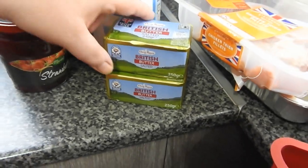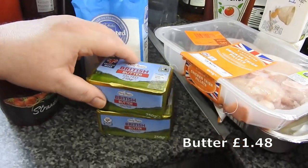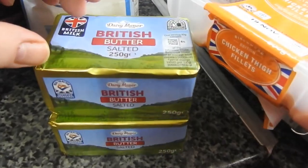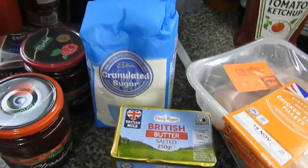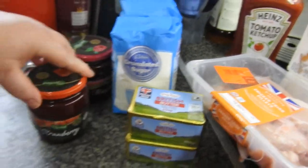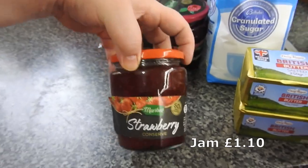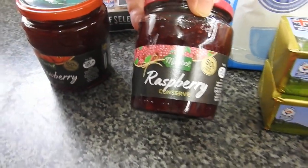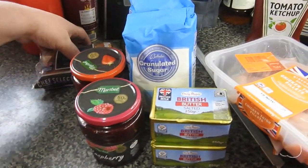Anyway, got to the butter — that's two. If you remember the other haul, we got about one and a half kilos of butter — well, I told you we'd use it! Two granulated sugars. Strawberry conserve — I think they were about a pound each — and a raspberry conserve. I did want a lemon curd but they didn't have any.